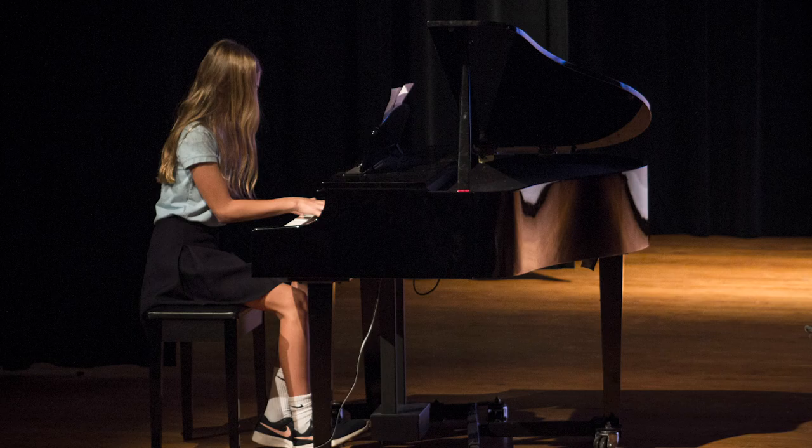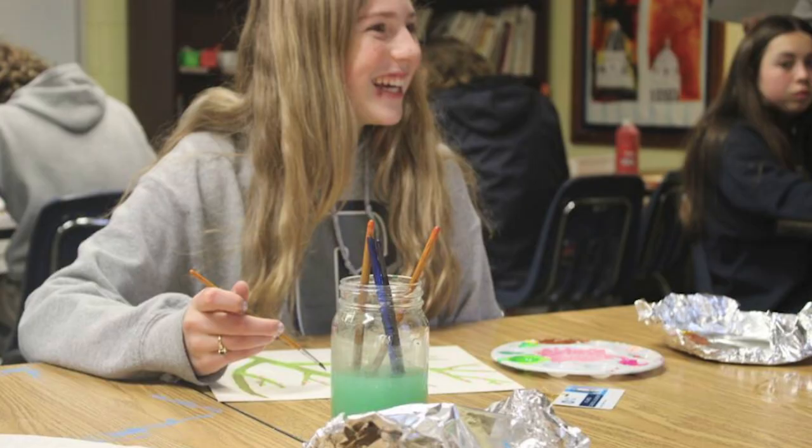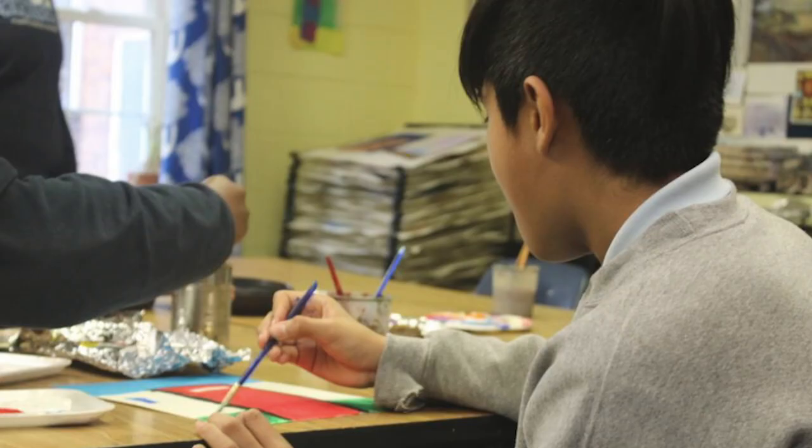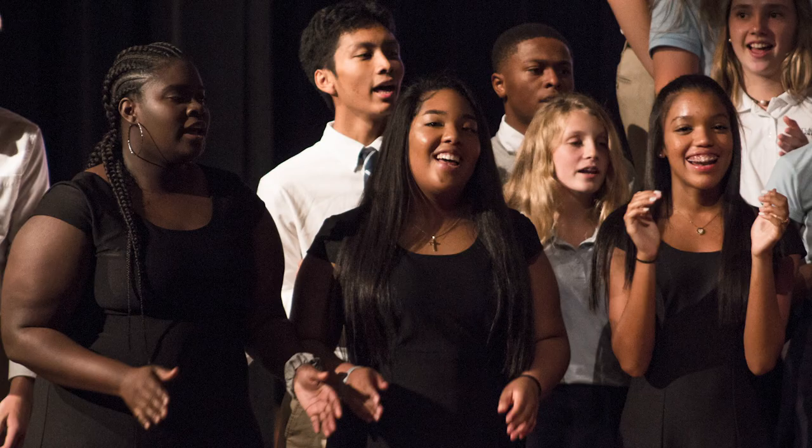ACA has extensive fine arts programs. Art electives are offered in middle school and high school including AP Art History. We offer after-school courses in digital photography, studio art, production and design, audio engineering, and more.